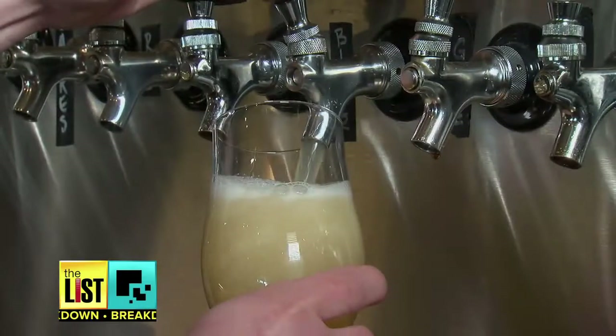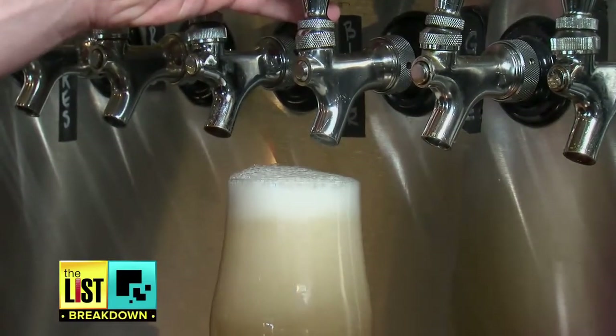People are crazy for craft beer and what breweries have on tap is ever-changing. People are tired of bland flavors — they want big, bold layering of flavors in everything from the food all the way to their beer.